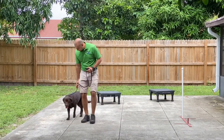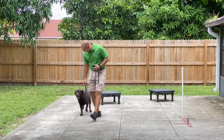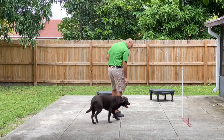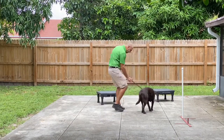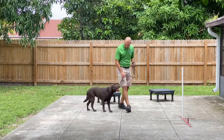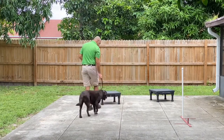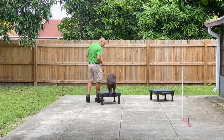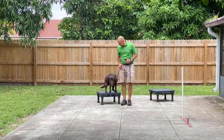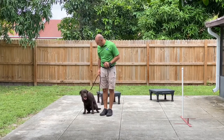Heel! Yes! Yes! Heel! Yes! Girl! Yes! Yes! Good job, birdie birdie!